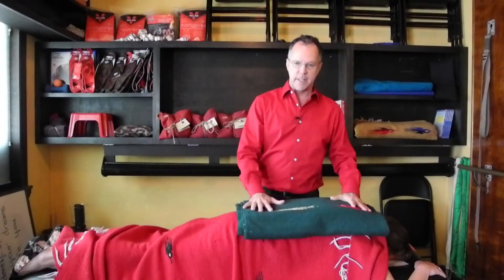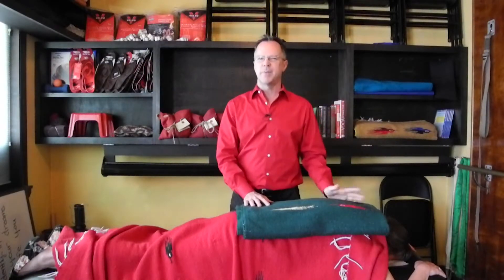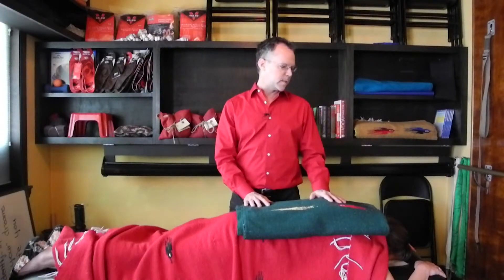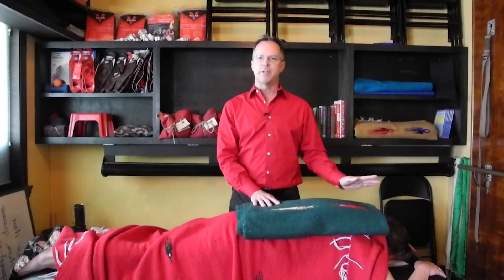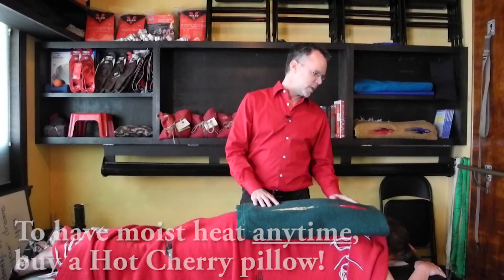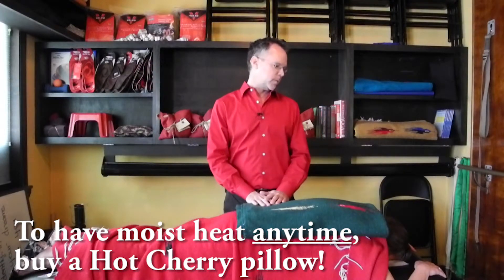That way it'll stay nice and warm for a good half hour, which is about the right time — 20 to 30 minutes. This works great for relaxing the spine. Whenever I put one of these on a patient there's usually some kind of feedback like, 'Ah, wow, awesome, thank you.' I try not to get them in the habit of wanting it every time they come in, but it does work really well.